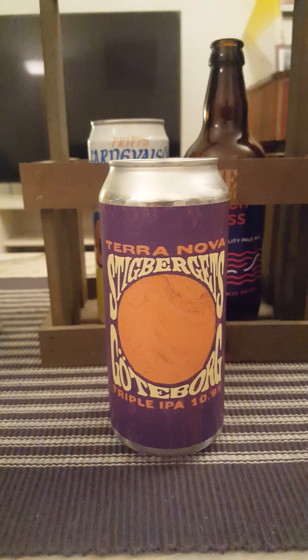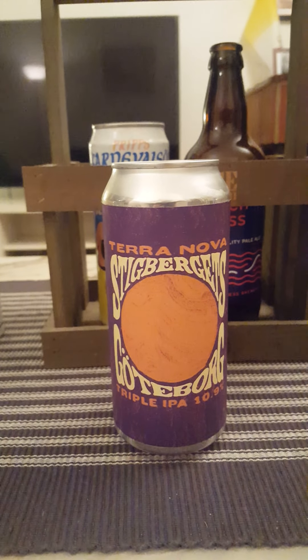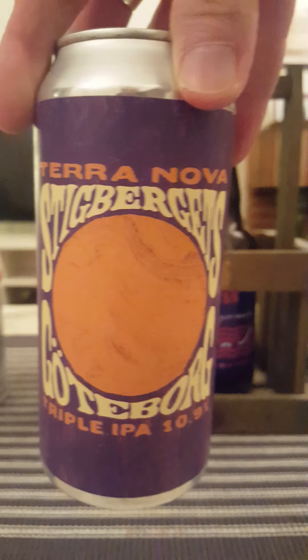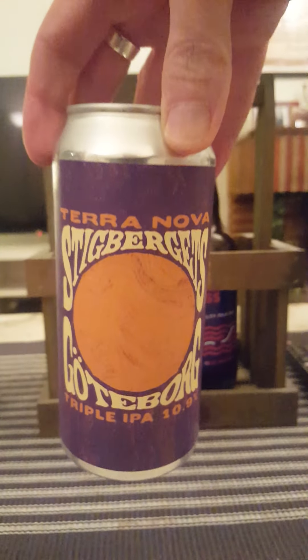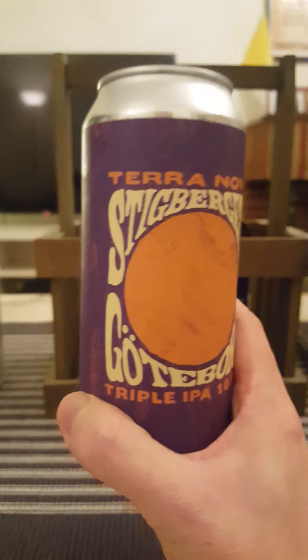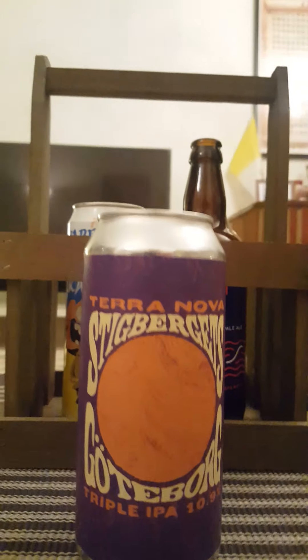Hey there, all craft beer lovers — time for a beer review. We're returning to Stigbergets Bryggeri, the Gothenburg Stigbergets Brewery, taking a look at the newly released Terranova Triple IPA, coming in at a crazy 10.9% ABV, 440ml can. Nice looking artwork. They say unfiltered, unpasteurized — ingredients: water, malted barley, wheat, oats, hops, and yeast. So we've got a big big banger of a beer.